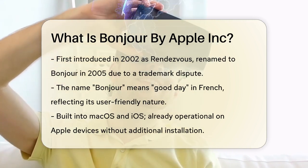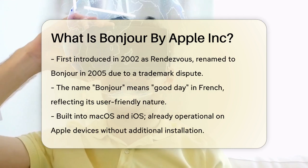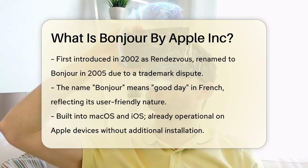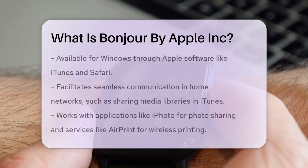The name fits perfectly with its friendly and welcoming nature. Bonjour is built into macOS and iOS, so if you're using an Apple device, you already have Bonjour working in the background. It's also available for Windows and can be installed through other Apple software like iTunes and Safari.